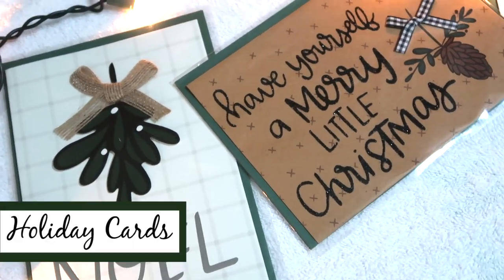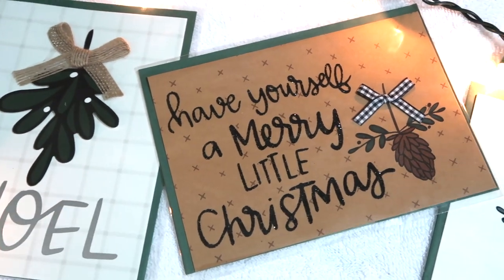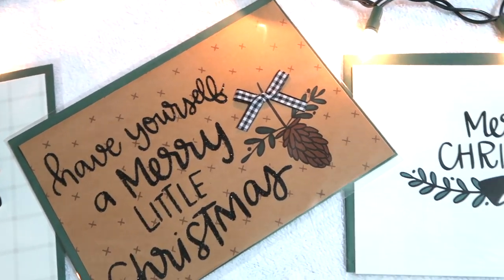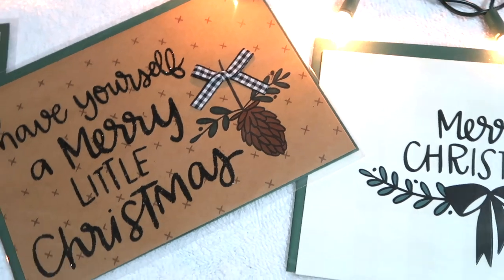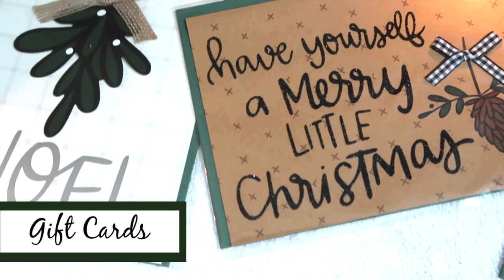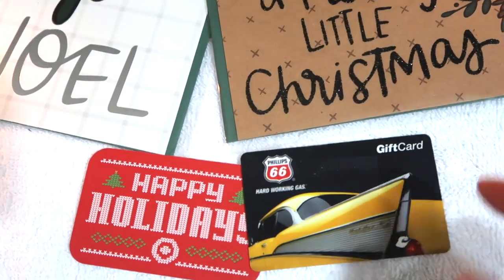I picked up some cute little Christmas cards at the Target dollar spot that I think would work well for any gift you're giving, even if you're just going to do a card and tuck a gift card inside. They're very simple in terms of color and print — not too Christmassy but really nice and festive, and you can add a target gift card or keep it simple with a gas card.